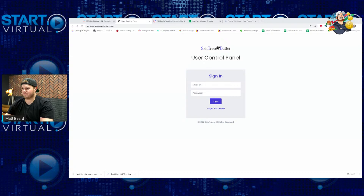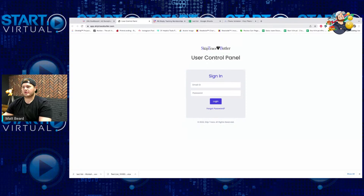It's called Skip Trace Butler. If you're getting going, they can talk about more of this on your onboarding — there are training videos for it too. There's a separate login for it, but definitely check it out if you're using REI Reply. The API actually talks to REI Reply too, so if you skip trace it on Skip Butler, you can automatically put it in your contacts in REI Reply.